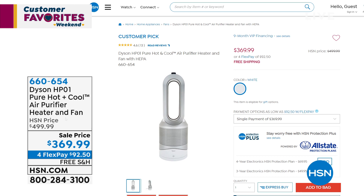Speaking of hsn.com, there are so many great customer favorite products on sale right now, including this from Dyson. This is just back in stock. Originally $500, look at our sale price of $369. Free shipping for Flex.